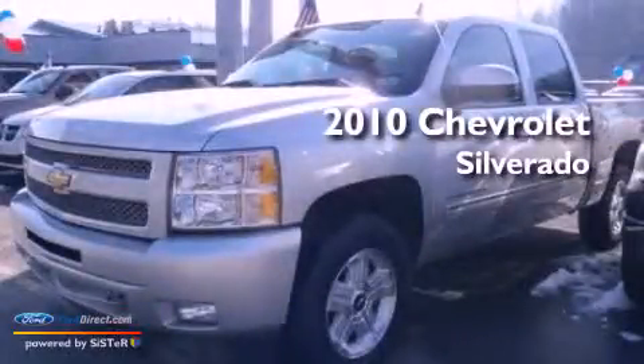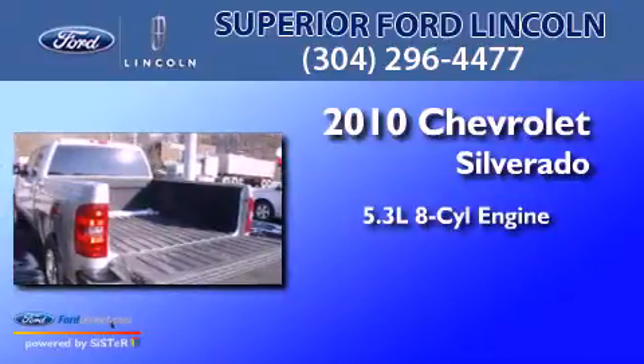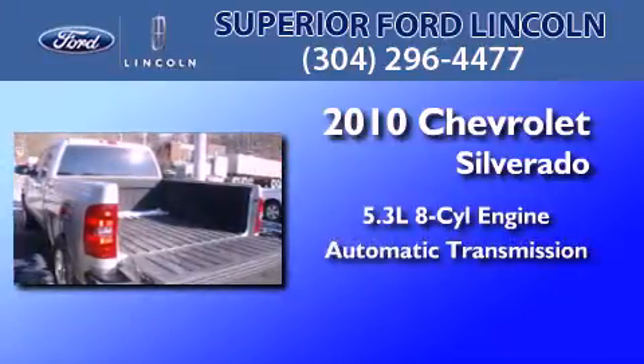This is a 2010 Chevrolet Silverado. It has a 5.3-liter, eight-cylinder engine and an automatic transmission.